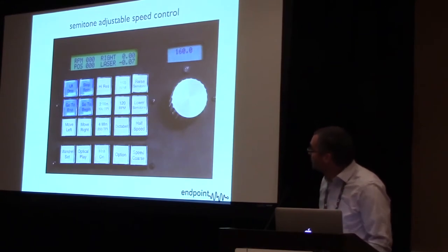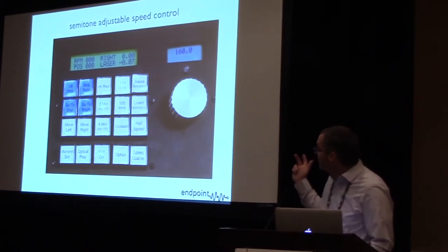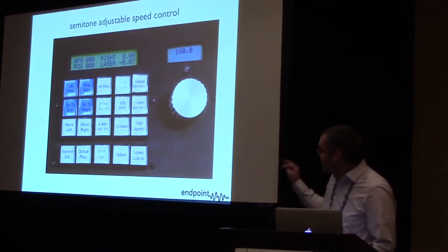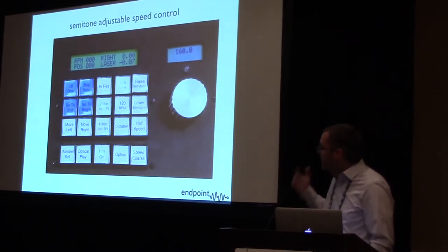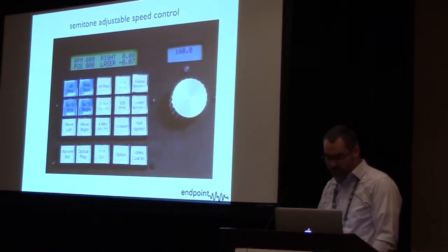David Timestep was great at implementing his custom speed control for the semi-tone up and semi-tone down. It goes all the way from 16 RPM to 240 RPM. Those are great improvements.